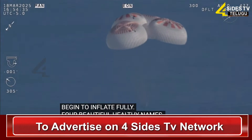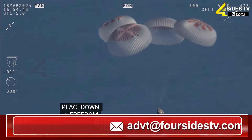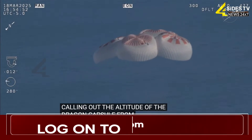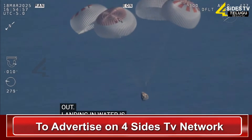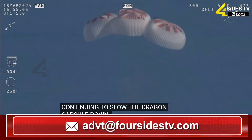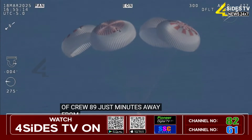Now awaiting visuals of splashdown. We'll start to hear Commander Nick Hague call out the altitude of the Dragon capsule from here on out. Landing in water is simpler and provides more margin against unlikely parachute issues. You can see those parachutes continuing to slow the Dragon capsule down. And if you're just joining us, you're looking at 800 meters — a live view of Crew 9 just minutes away from splashing down.